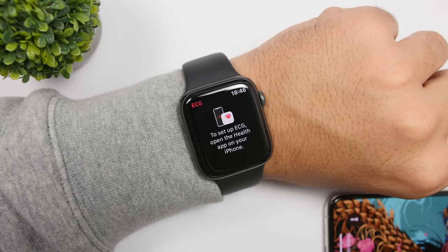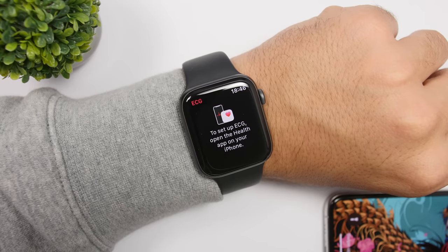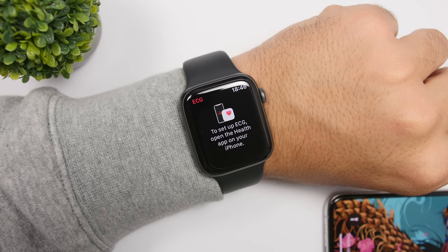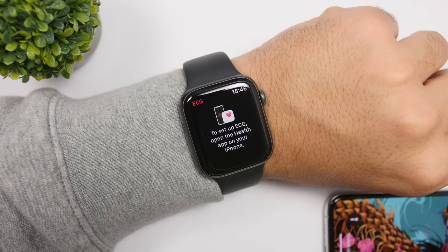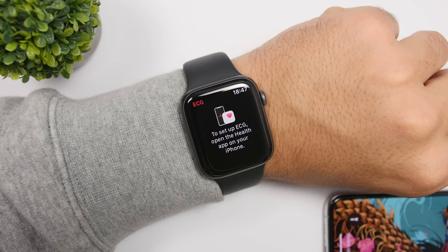With watchOS 6.2, the ECG app will now be available on Apple Watch Series 4 and later in Chile, New Zealand, and Turkey as well. The same goes for notifications for irregular heart rhythms — those will also be available in Chile, New Zealand, and Turkey with the new watchOS 6.2.